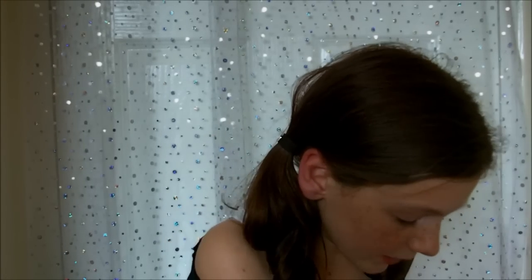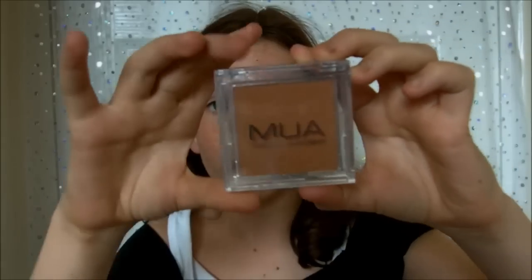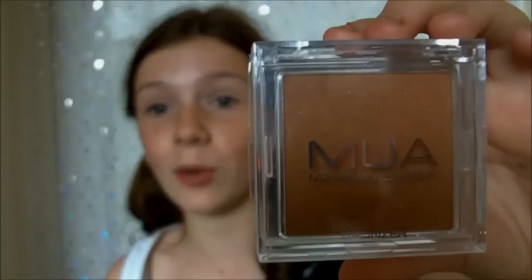Moving on from Primark, I went to Superdrug and I got a couple of things — about four things. To start off with, I needed a new bronzer, so I got MUA's bronzer in shade one, which is the darkest shade. And it's a pound — woohoo! So I got that bronzer.